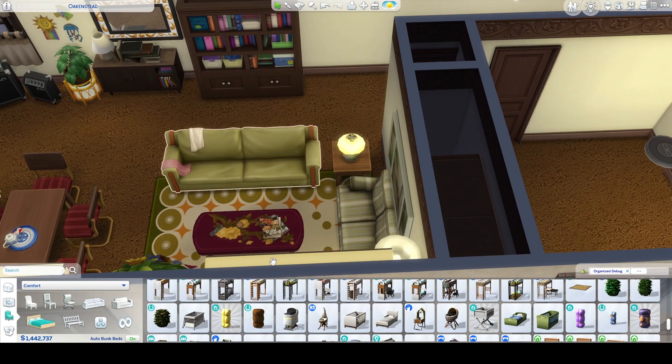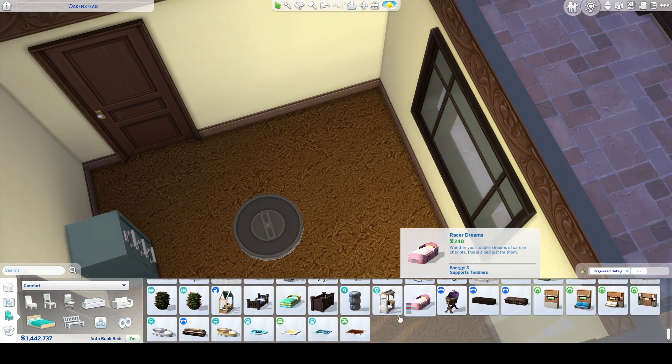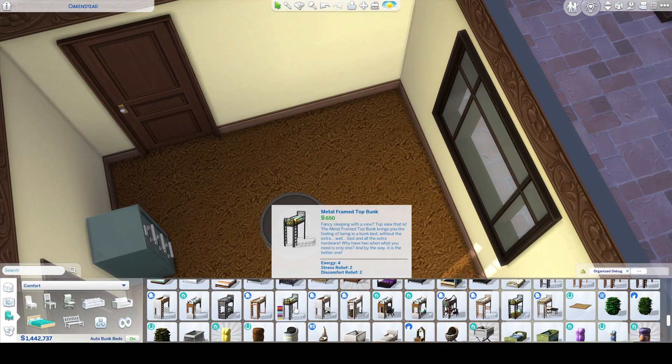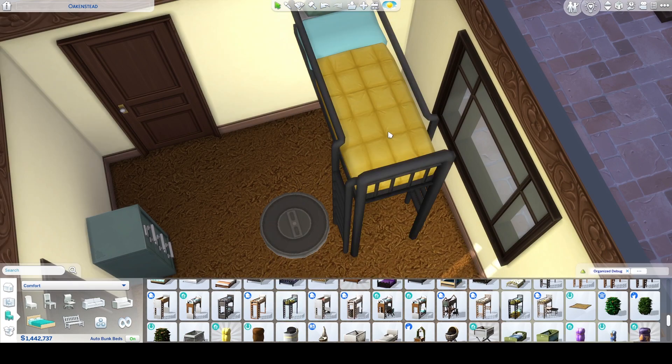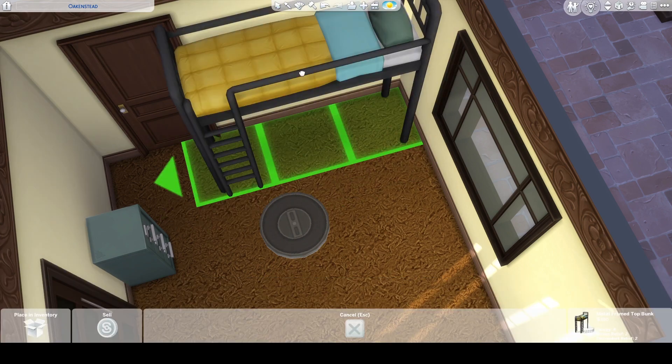I think they have family coming over to visit, so they probably have like a fold-out couch or pull-out couch. And I also wanted to put some kind of bunk bed, but I wanted it to be one that had a desk under it, just because I feel like that's pretty realistic.